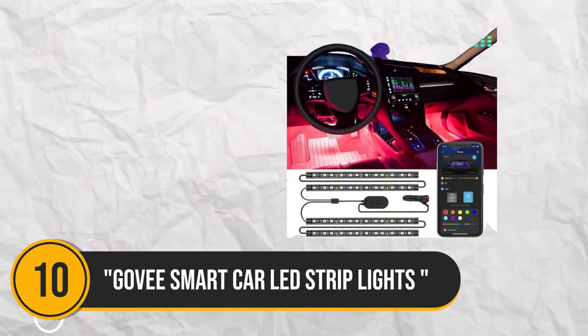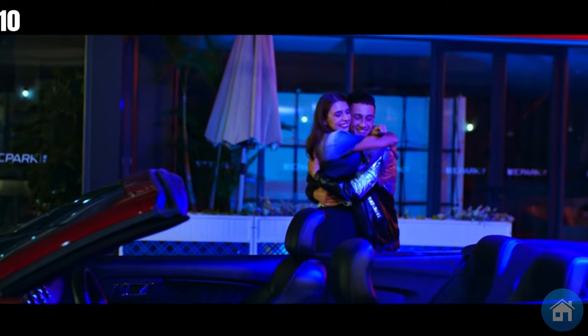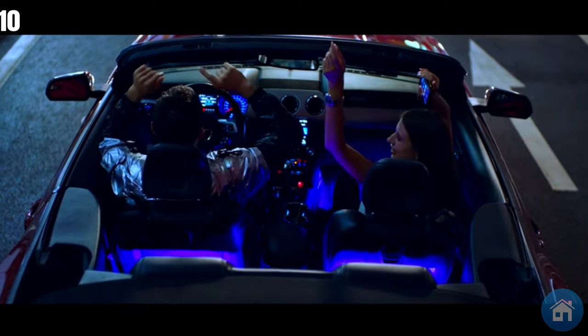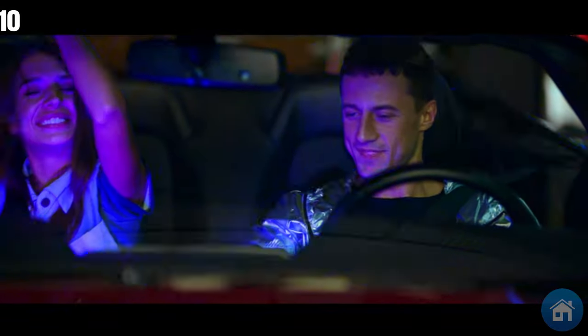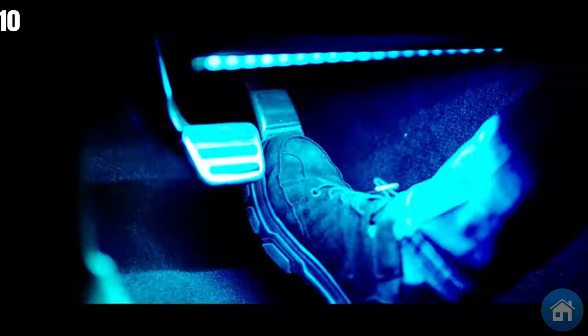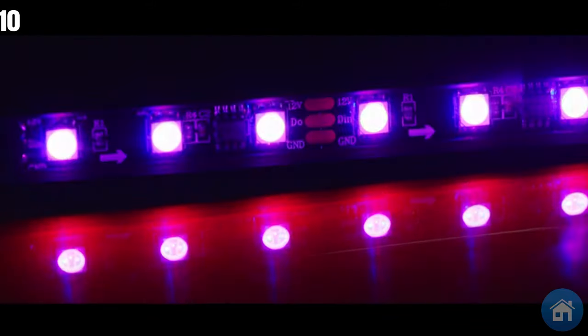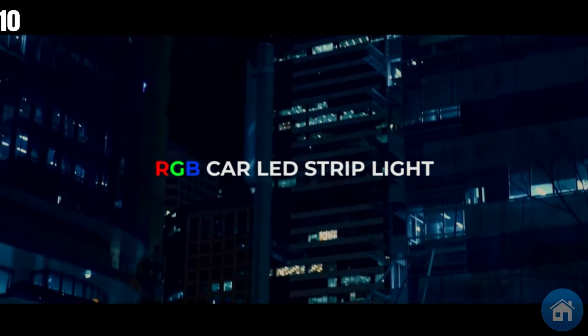Number 10. Discover the world of luxurious car interiors with the Govee Smart LED Strip Lights. With 30 scene possibilities, 16 million vivid colors, and 4 dynamic music modes that coordinate with your music, you may enhance your driving experience. These two-line design and easy-to-use app control make these RGB interior lights ideal for SUVs. Light up your ride and style, easily establishing a unique atmosphere and captivating visual experience as you travel.